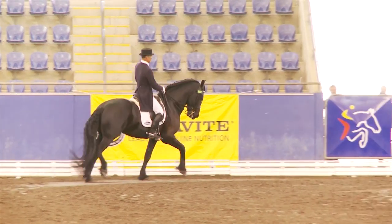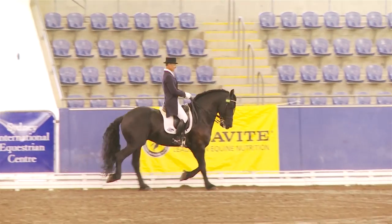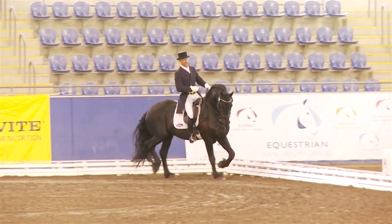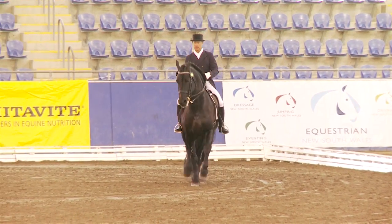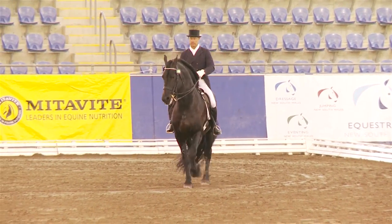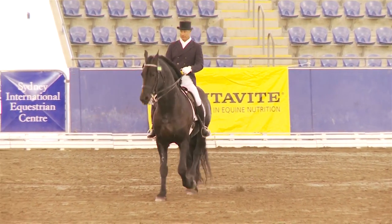I love the Frisians — I think they're a beautiful horse — but I become a little disillusioned when a horse in collected trot goes with its hind legs very, very out behind it.